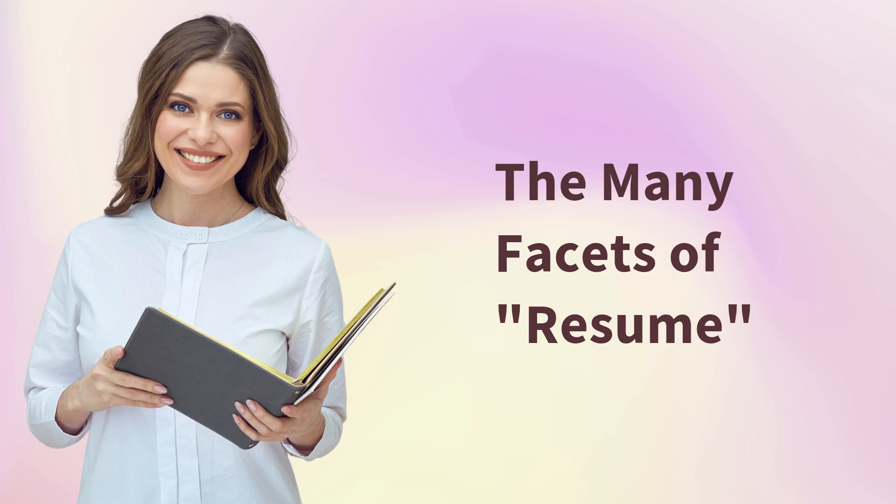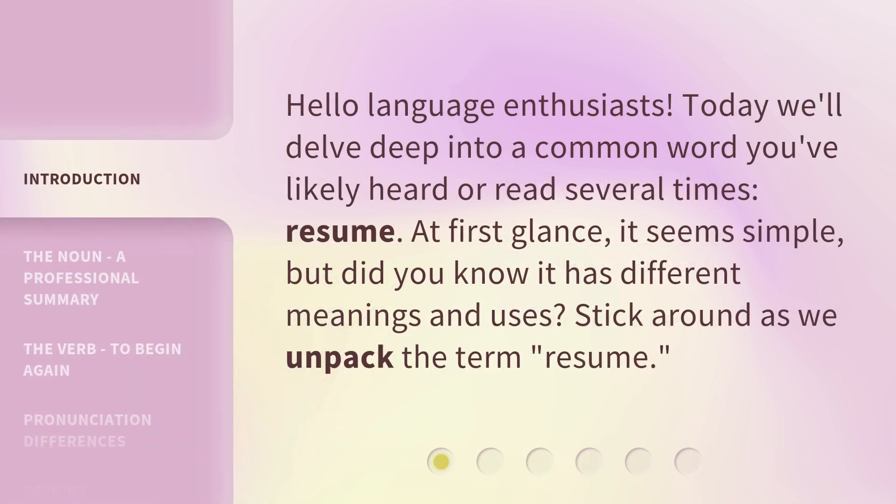The Many Facets of Resume. Hello Language Enthusiasts! Today we'll delve deep into a common word you've likely heard or read several times: resume. At first glance, it seems simple, but did you know it has different meanings and uses? Stick around as we unpack the term resume.